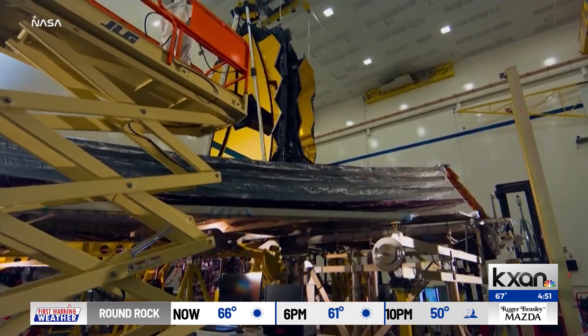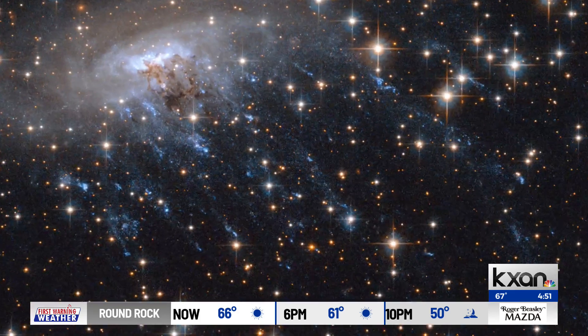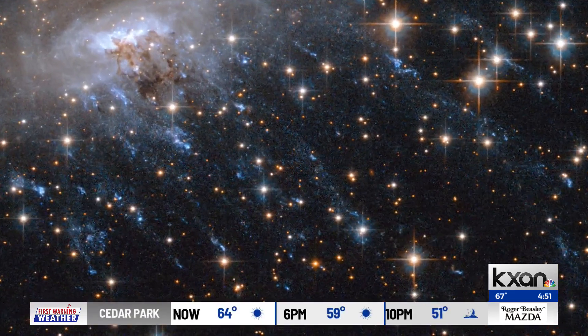Webb can see further than any known telescope, and the further it looks, the further back in time it sees. So the image we are seeing at this moment is not what the galaxy looks like now — it's what the galaxy looked like when that light left it.